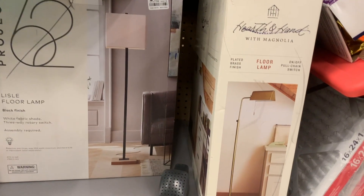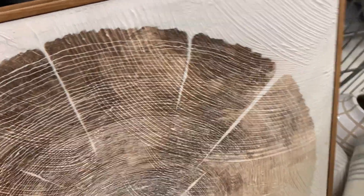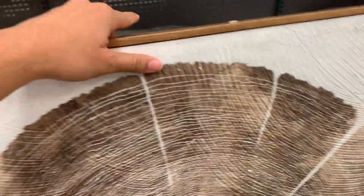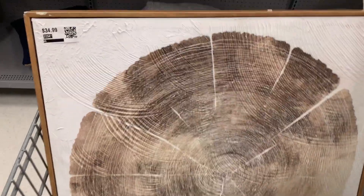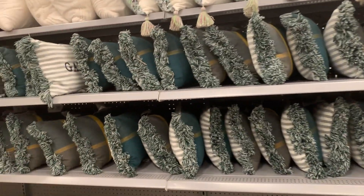How cute are these lamps! This one is actually pretty big — its original price was 35 and it's now ten dollars. I'm in love with it. And these are the different pillows they have; they're 60% off.